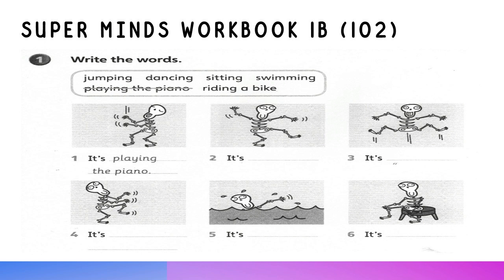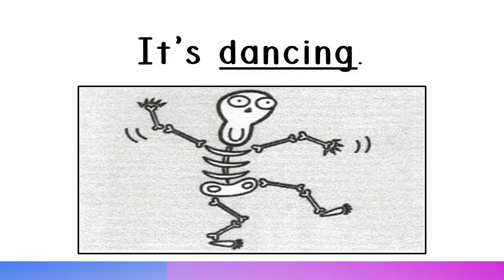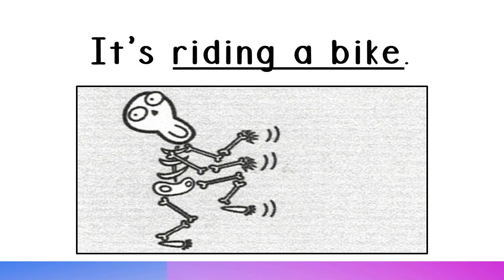Supermind's Workbook 1B, page 102. It's jumping. It's dancing. It's sitting. It's swimming. It's playing the piano. It's riding a bike.